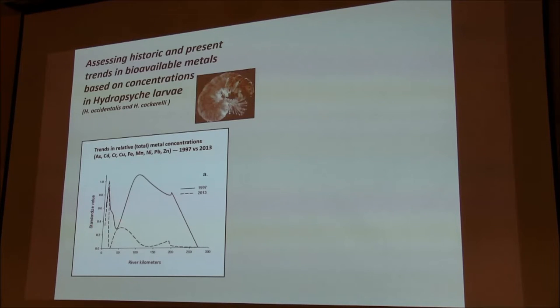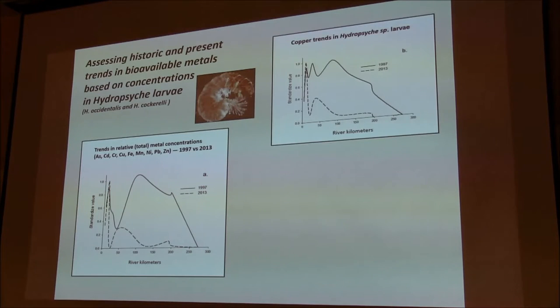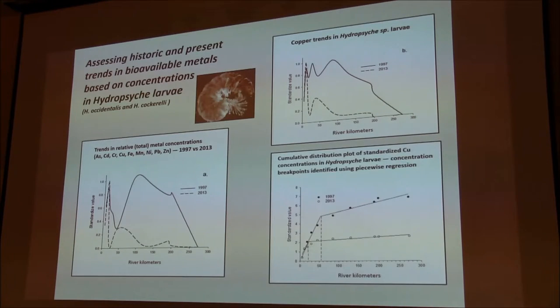Comparing 1997 to 2013 after the remediation period, you can see the changes that occurred. Looking at individual metals — in this case copper — copper trends in hydropsyche larvae from 1997 versus 2013: in 1997, while there was somewhat of a decrease in the upper basin for total metals, they were still pretty elevated in hydropsyche. We've been using these kinds of data to get a handle on remediation effects in terms of the distribution and occurrence of metal loads throughout the system.